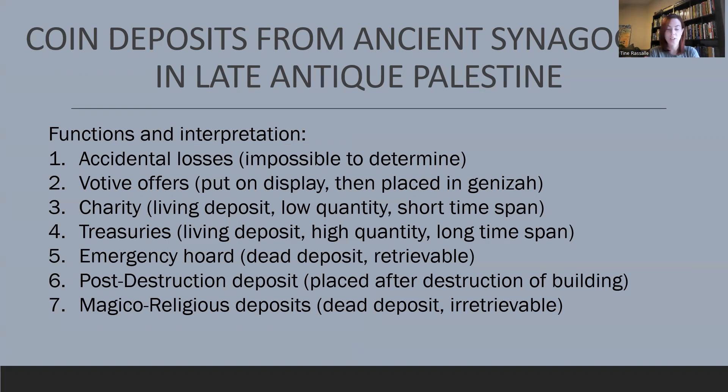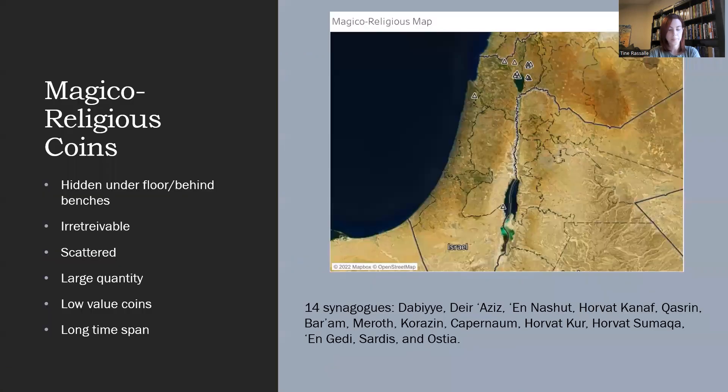There were accidental losses, but also votive offers or guineasot, charity hordes or tzedakah, treasuries, emergency hordes, post-destruction offerings, and magical religious deposits. In this presentation, however, I will only go deeper into that last and most enigmatic category — the magical religious deposits, more commonly known among ancient synagogue scholars as the foundation deposits.